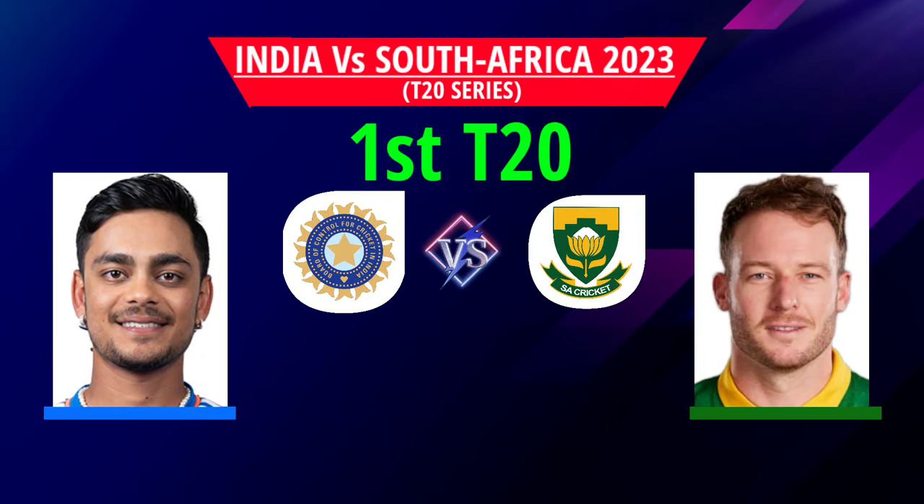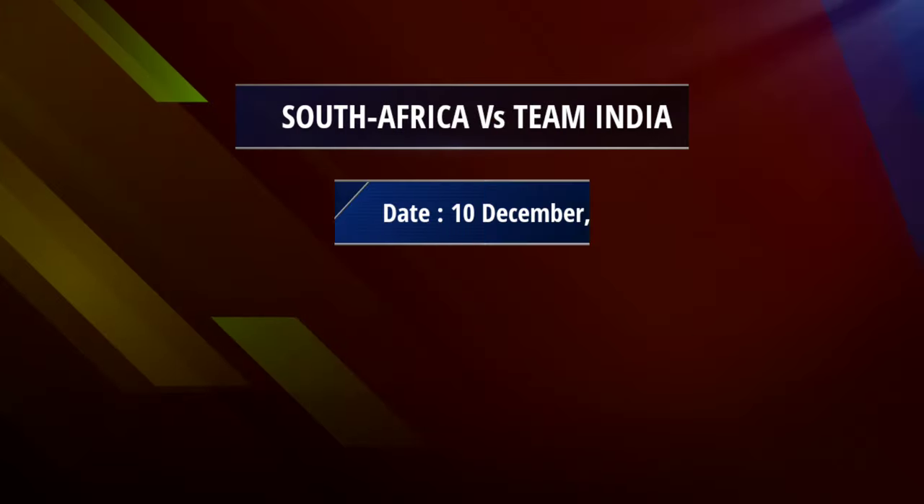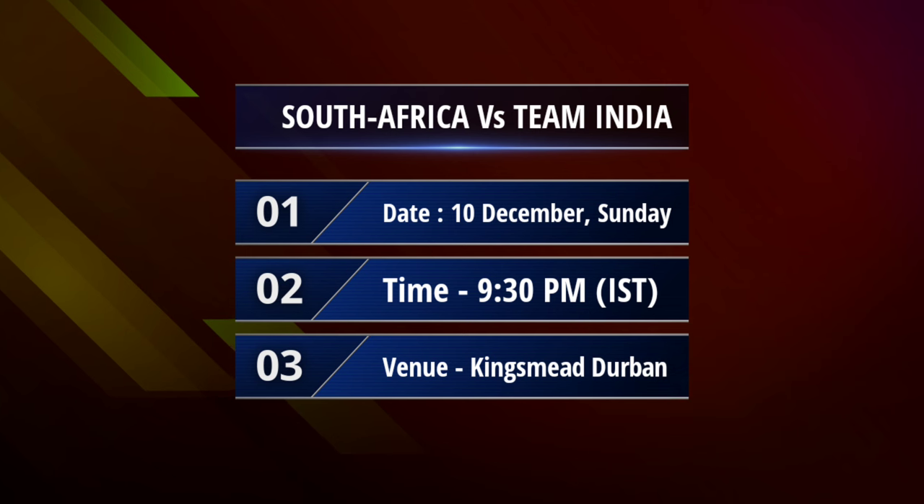India vs South Africa first T20 match details and both teams' playing 11. Date: 10th December, Sunday. 9:30 PM Indian Standard Time. Venue: Kingsmead, Durban.